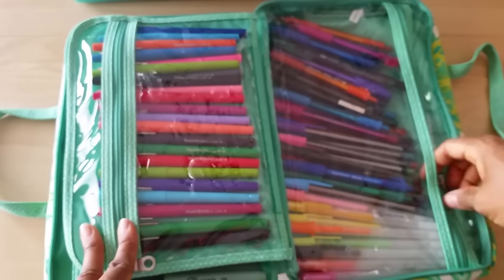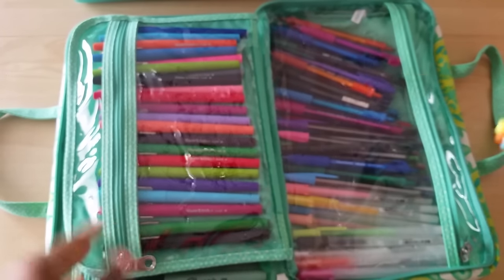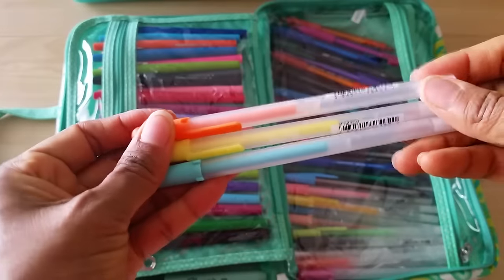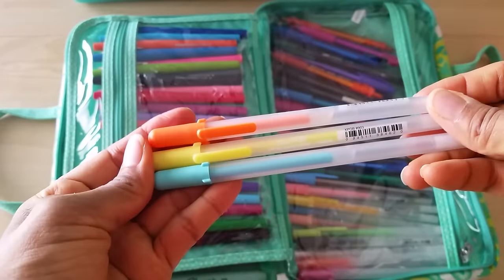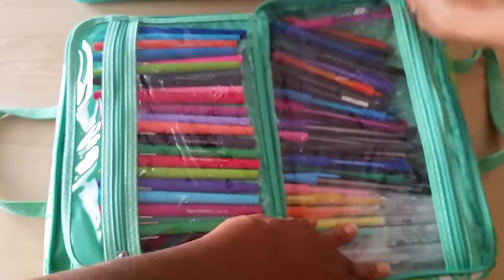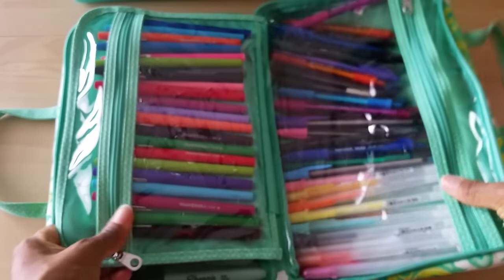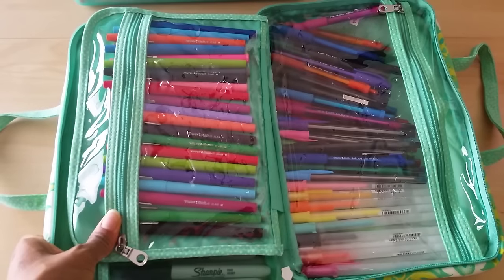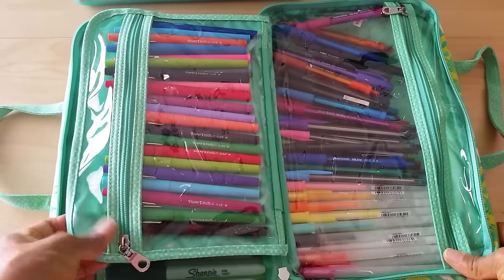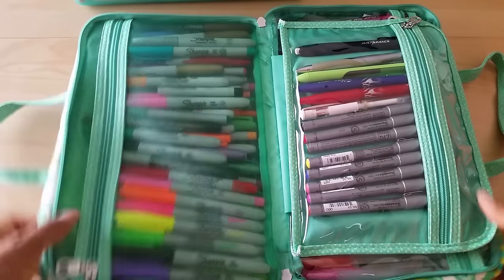I've also got my Sakura Gelly Roll pens in there. I know some people don't care for them, but I really like them, and I've actually used up quite a few of them.